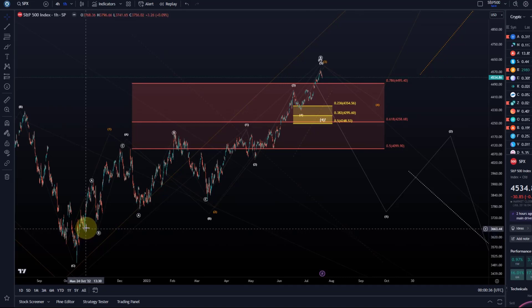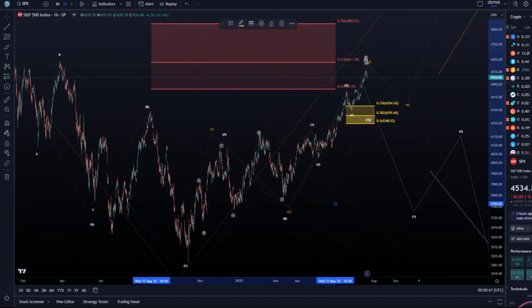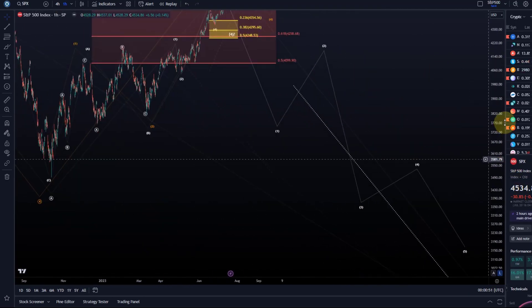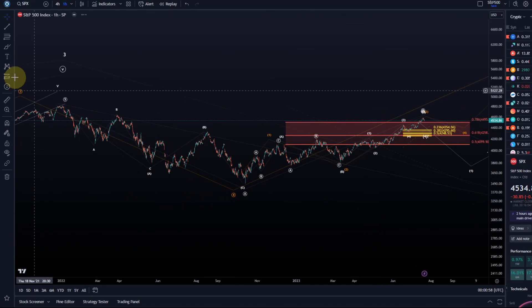I am bullish on the S&P short term, but there is significant risk. We could have a more substantial B wave top here, which will result in a C wave to the downside. That drop can be significant and take months if not years. We have arrived at the point where a major decision needs to be made.